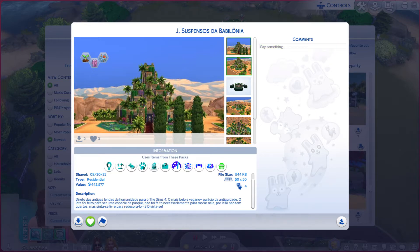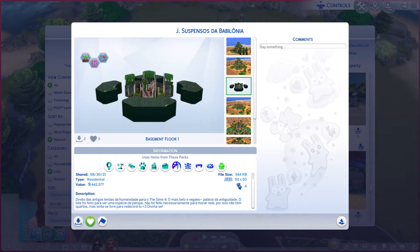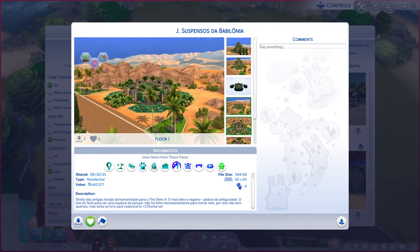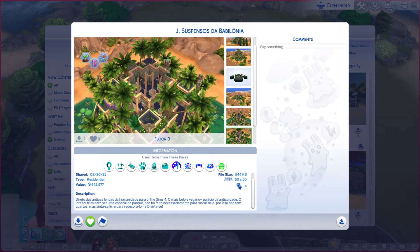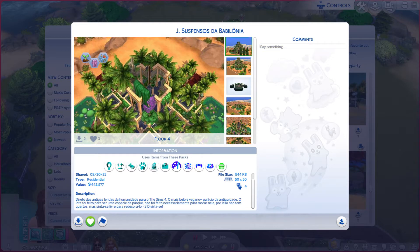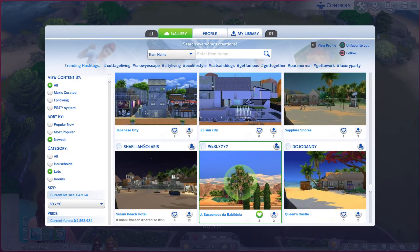I wonder if I said the name right. This lot is playable but I don't think it should be a residential — this is going to be more of a generic one in my humble opinion. These photos are not really helping. I am really looking forward to seeing it in this view, so let's go take a look at the real thing.